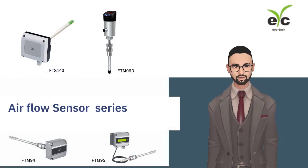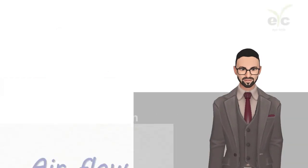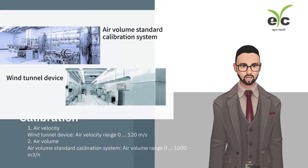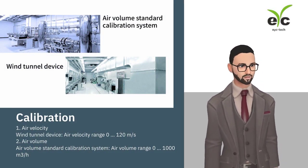Are you searching for good products? Let me show you. EYC Tech provides airflow sensors for HVAC, CDA, and industrial applications. Our airflow sensors are with high accuracy, which are produced through automatic calibration system.